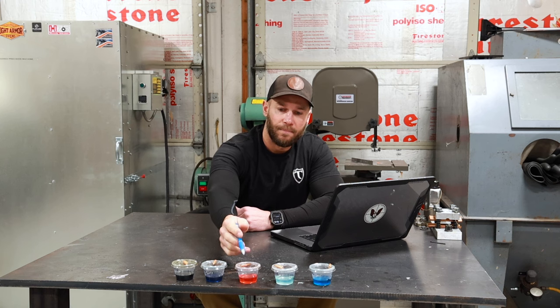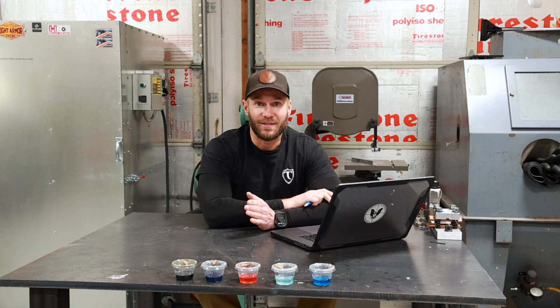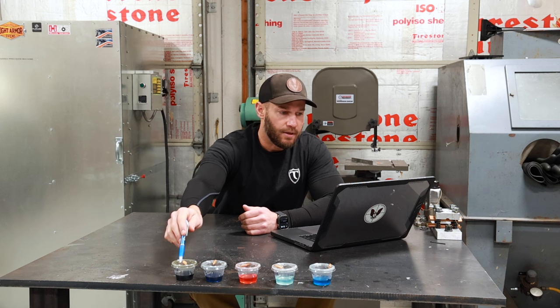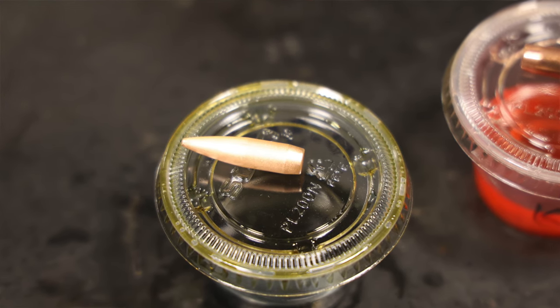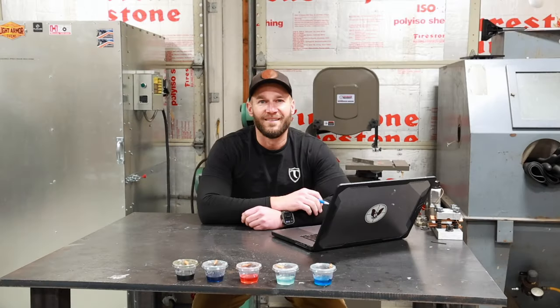Kroil starting weight 168.26 grains — and you're not going to believe it — finished weight 168.26 grains. Net loss of zero, net change of zero. It did absolutely nothing to the copper jacket of the bullet. Hoppe's Bench Rest surprised me: starting weight 168.3 grains, finished weight 167.88 grains, net loss of 0.42 grains — almost a quarter of a percent change over 20 days. That was the leader of the pack.